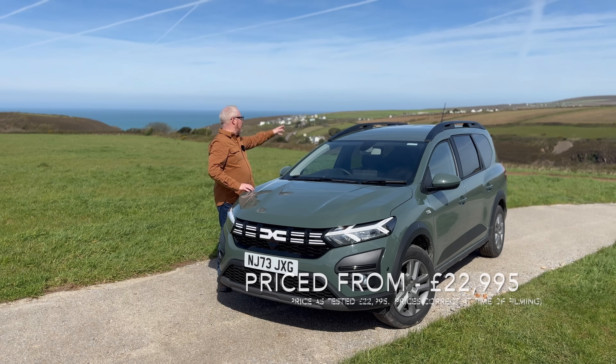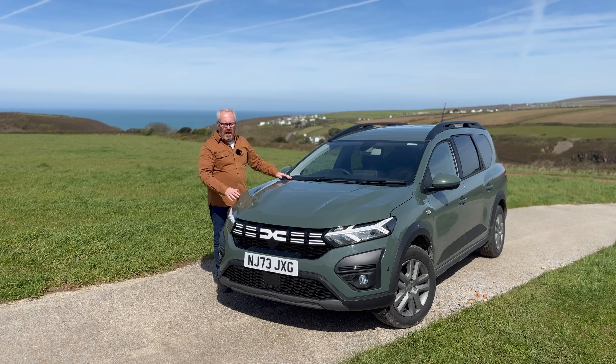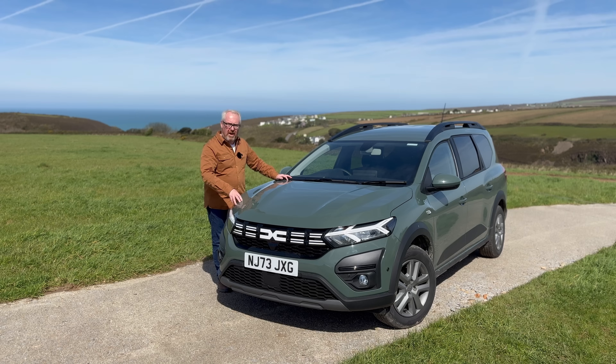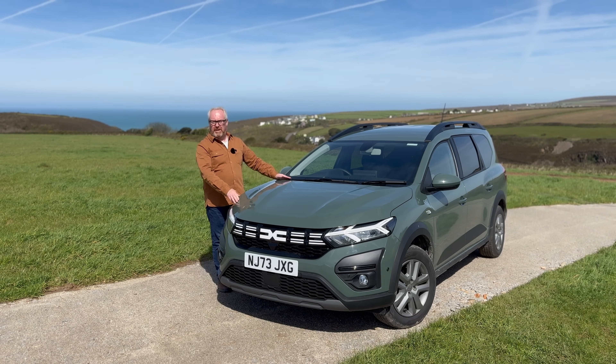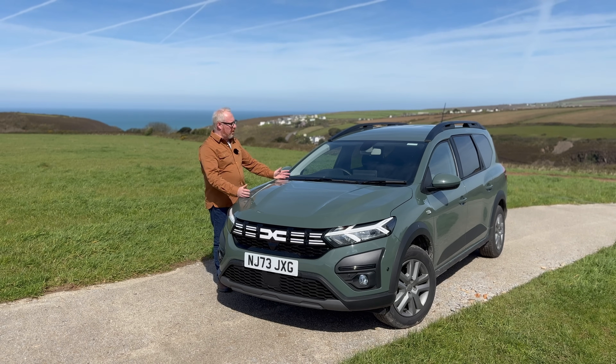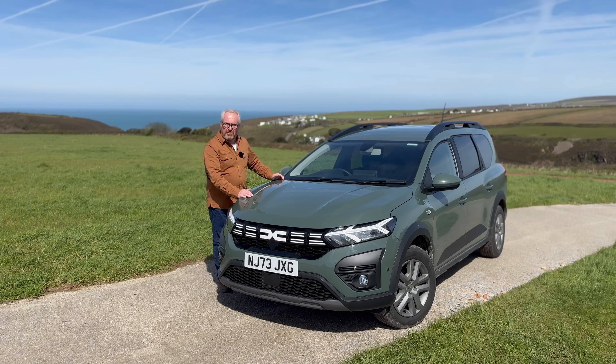I specced one up in the Extreme model the other night at our Airbnb and even with everything I'd want, it was still under £25,000. I don't want to trivialise money — £25,000 is a lot of cash to many people — but for the amount of car you get, these days that's not a huge amount.